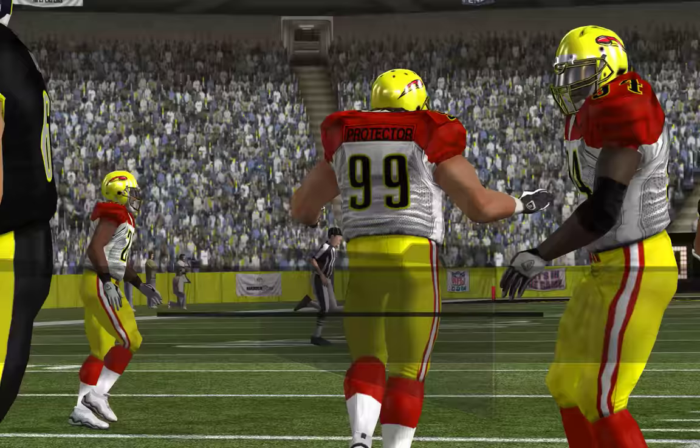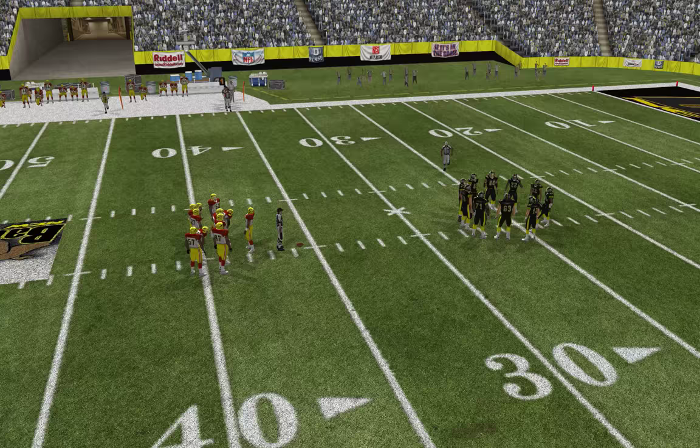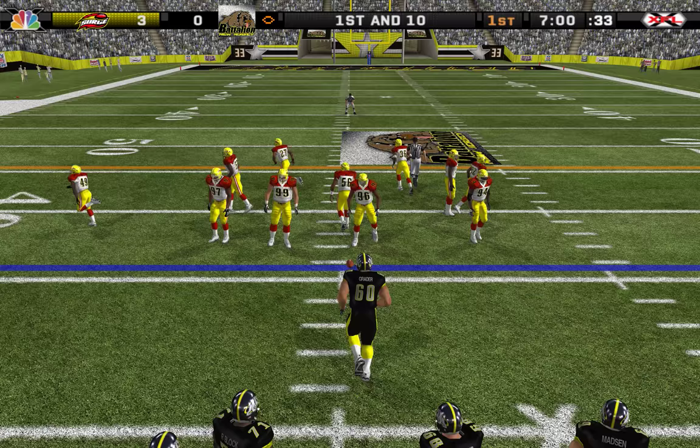Number 97 makes the play at the 36, a gain of 2 on the play. So they have 1st and 10 here on the 36-yard line.